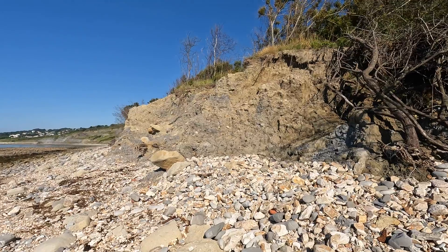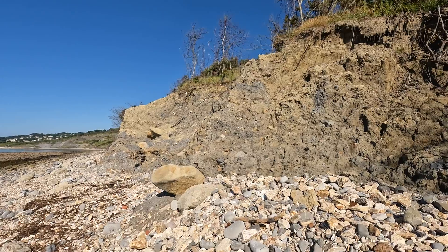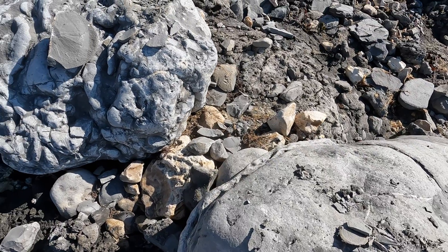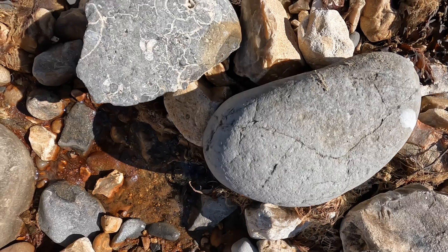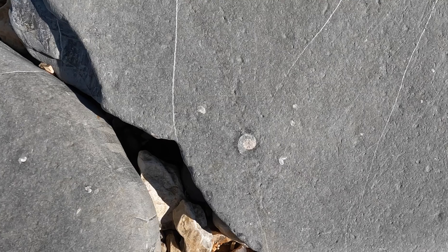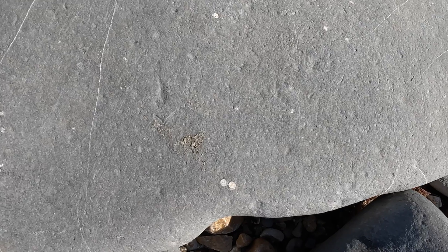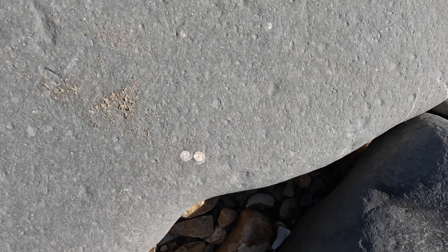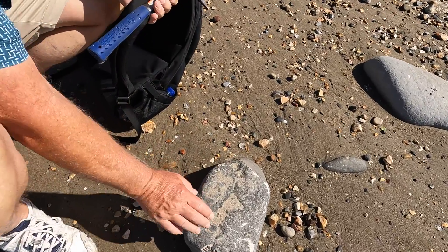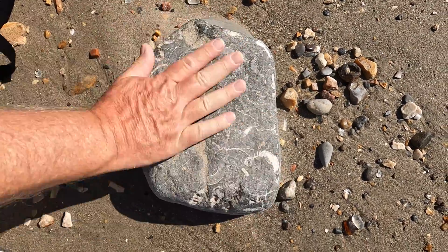Just up here you can see where a mudslide and landslide has come down — we might be lucky in that area. You can see where people have been breaking up rocks here. There's another ammonite in the rock there — you can't dig those out, but they're interesting to see. Two little ones over here, very tiny. You can see some more ammonites here — one just in here, one there, and one there. Quite a large one.